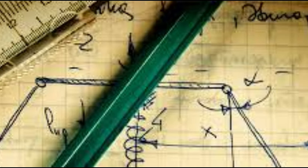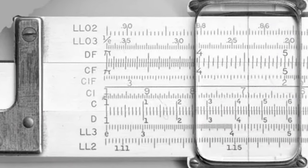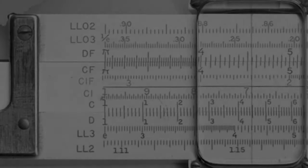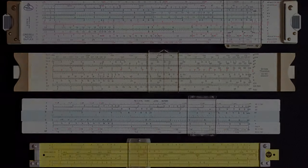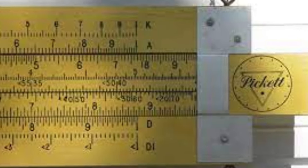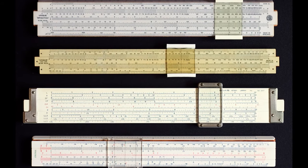Slide rules weren't just tools for crunching numbers — they were symbols of mathematical prowess. Students proudly carried them in their backpacks, ready to tackle any math problem that came their way. And while calculators eventually replaced slide rules in classrooms, these humble instruments remain a nostalgic reminder of a time when math was a hands-on adventure.